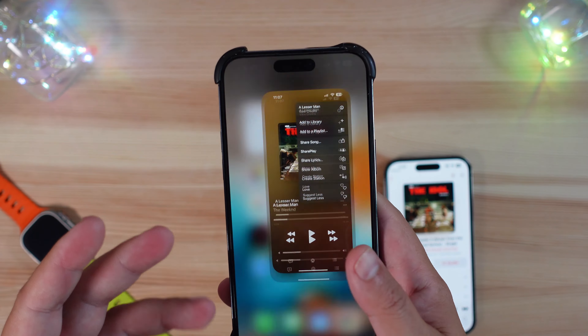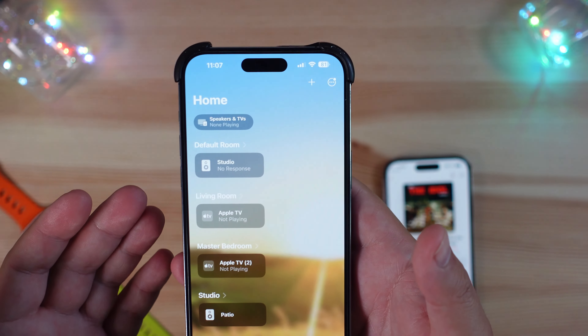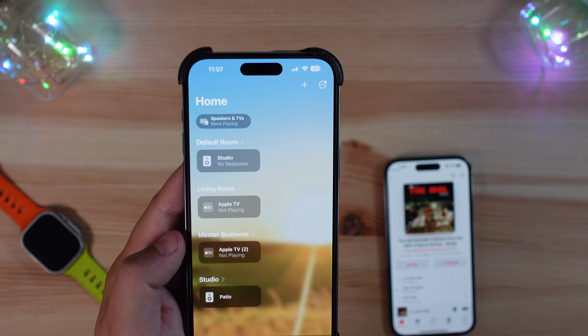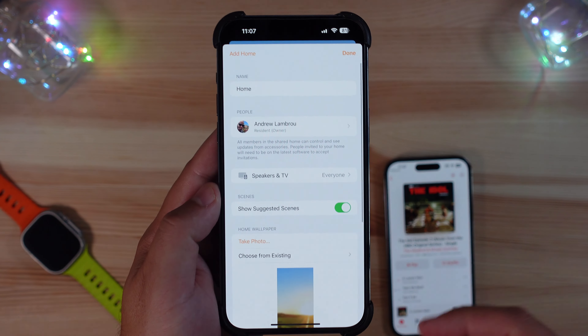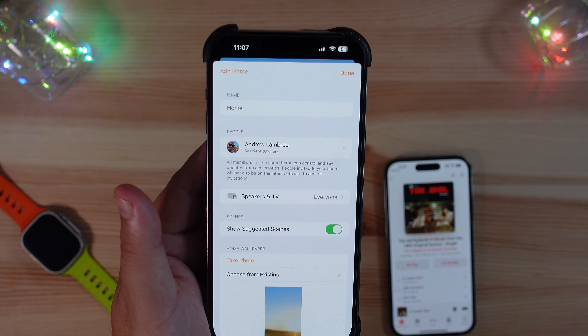There was also a new splash screen in the Home app, which gave you a breakdown of some of the new changes. Some people are also seeing a different privacy and security option under Home settings — I don't have it yet, so be on the lookout for that if you downloaded the beta.